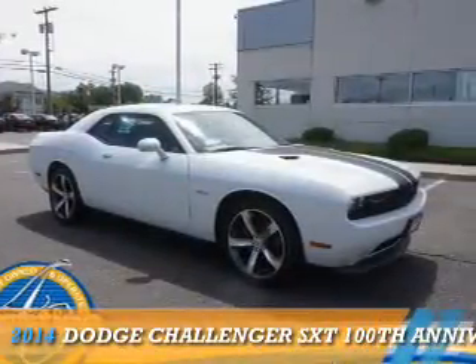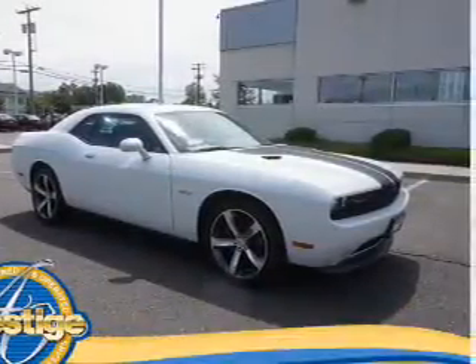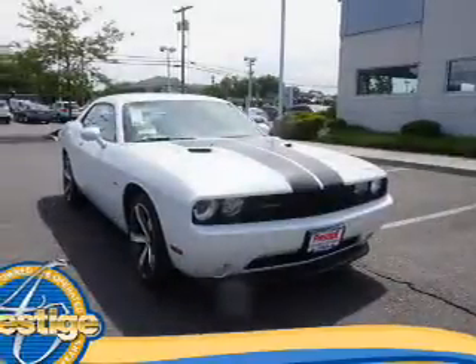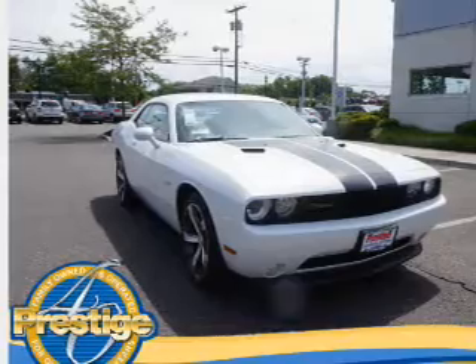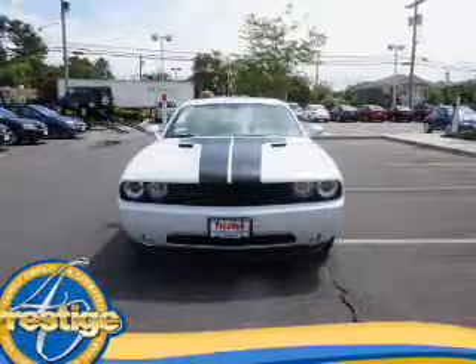Presenting the 2014 Dodge Challenger — Grab Life by the Horns. It's powered by rear wheel drive, a 3.6 liter 6 cylinder engine, and an automatic transmission.